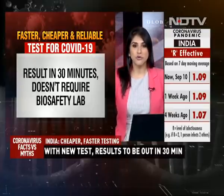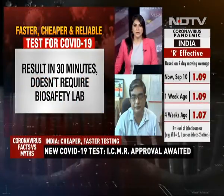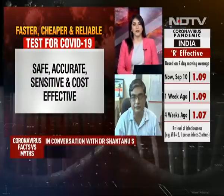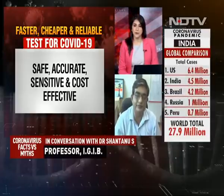To talk about this, I am joined by Dr. Shantanu Sengupta. He is a professor with IGIB and part of the team that has developed this test. Thank you very much for speaking with us, Dr. Sengupta. Firstly, I would like to know how reliable is this test compared to RT-PCR?